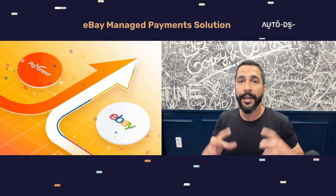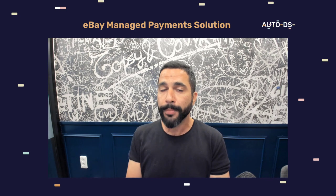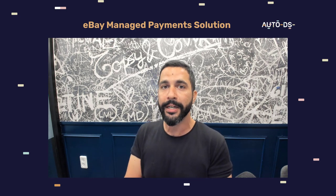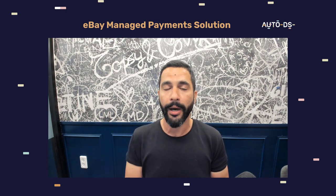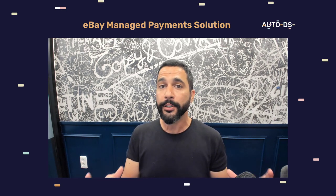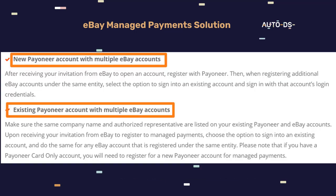Payoneer and eBay have connected — they formed a partnership. What that means is as soon as we get an email that we need to join eBay's managed payment system, we'll also get a link in that email to register to Payoneer or link an existing account. We're going to get paid right at the same minute when we receive payment from our buyers — no delay. Also, we only need to pass verification one time on Payoneer, and then we can use that on multiple eBay accounts.